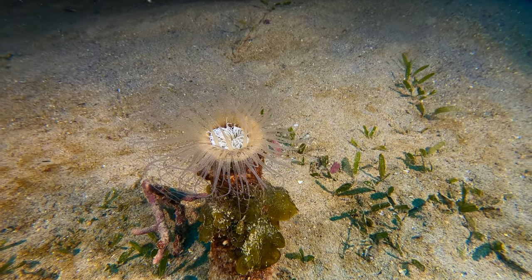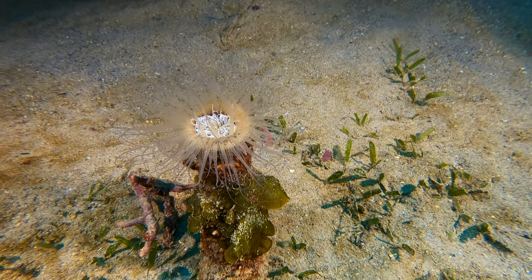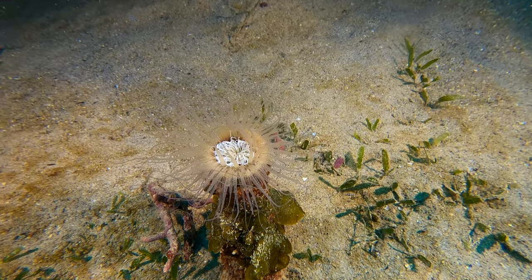This tube dwelling anemone was just beautiful. It looks like it was taken at night, but it was actually in about 50 feet of water on a cloudy day underneath a sizable section of the Antilla shipwreck.